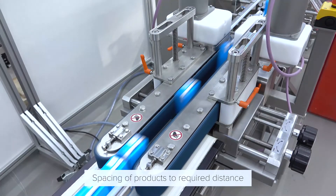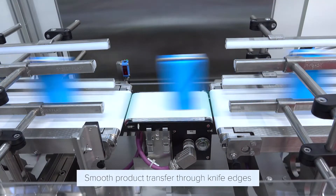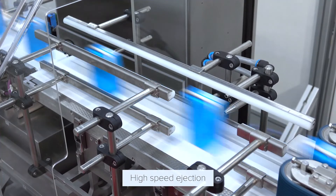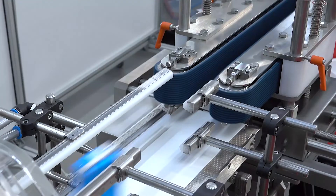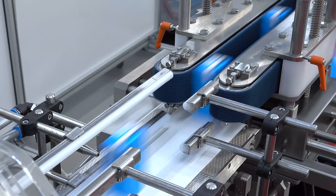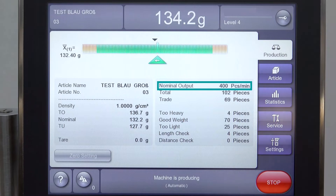With side-click conveyors we take over the products. After that we weigh those products, and those out of tolerance get safely rejected. Further down we use the same side-pressing conveyors for a stable and safe product transfer to downstream machinery. This HCA checkweigher is running at a speed of 400 pieces per minute.